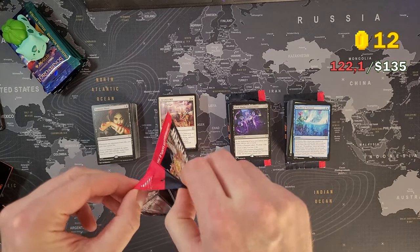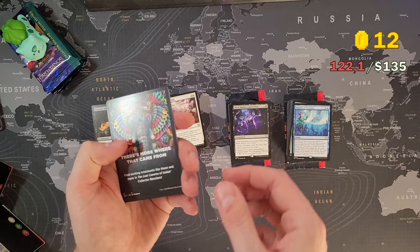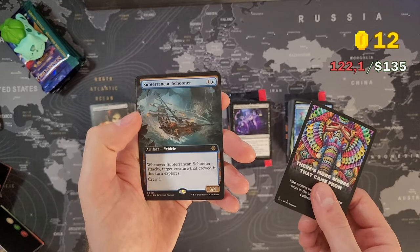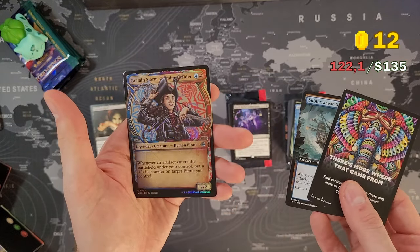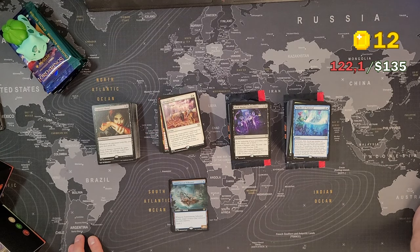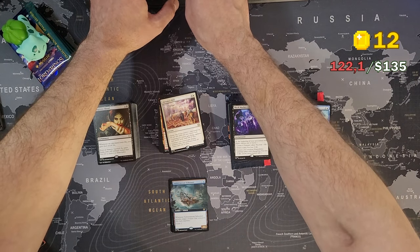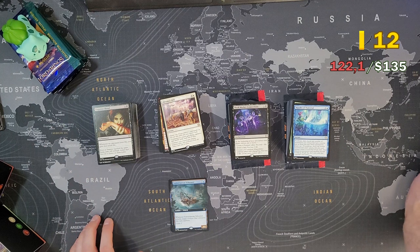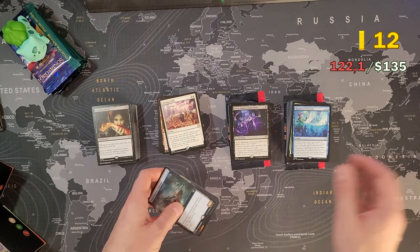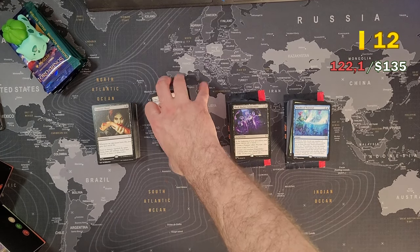Let's check what we get in the sample pack. We got Subterranean Schooner and Captain Storm. I don't think either of those are worth anything — the Schooner is 75 cents on Card Market, so below a dollar. Moving on.